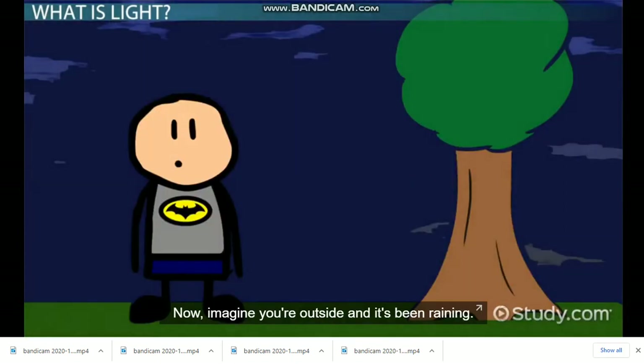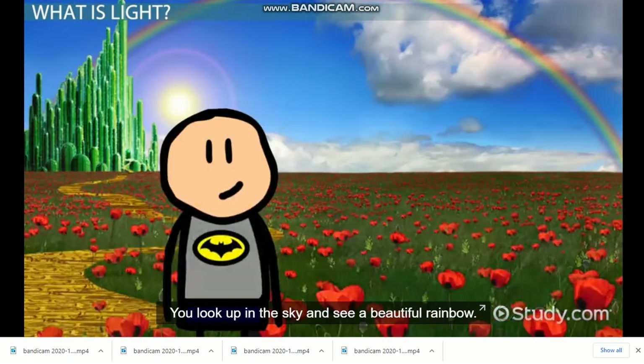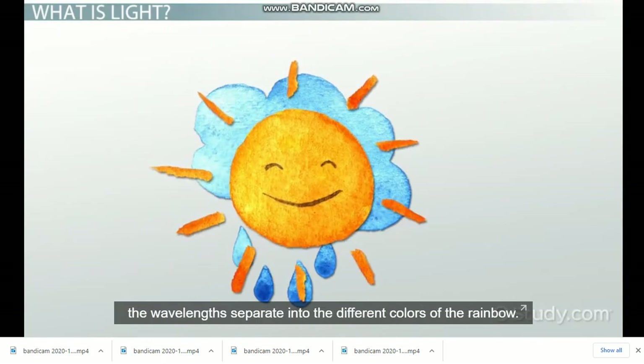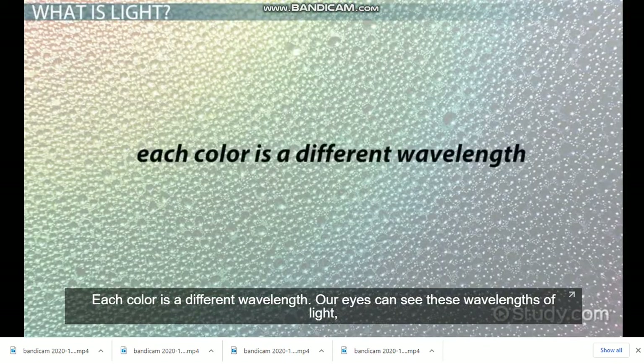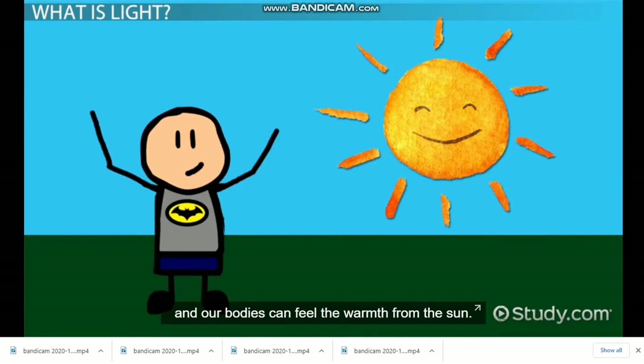Now imagine you're outside and it's been raining. You look up in the sky and see a beautiful rainbow. When the white light from the sun hits rain droplets in the sky, the wavelengths separate into the different colors of the rainbow. Each color is a different wavelength. Our eyes can see these wavelengths of light, and our bodies can feel the warmth from the sun.